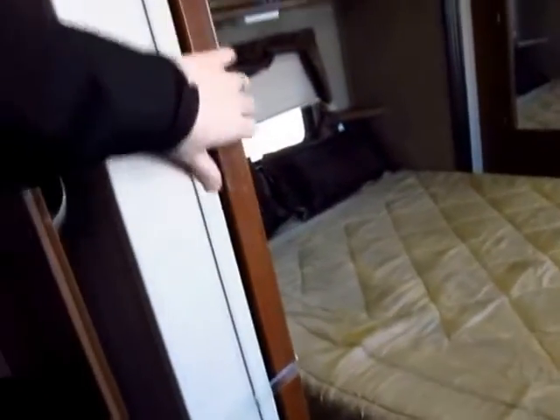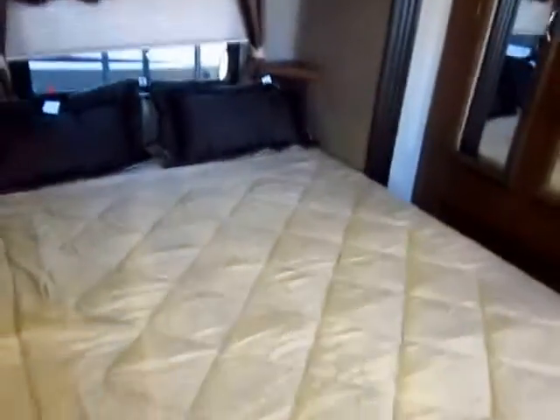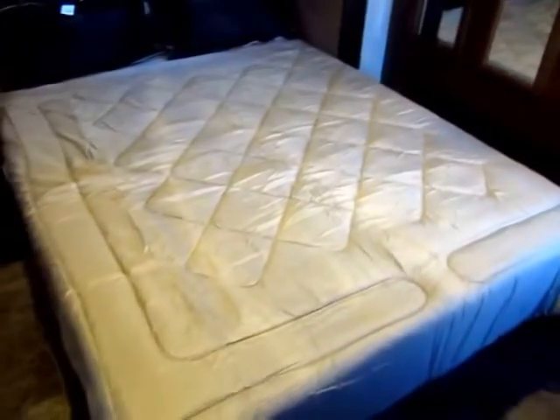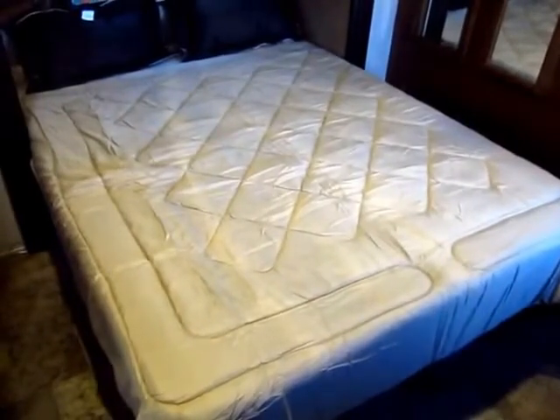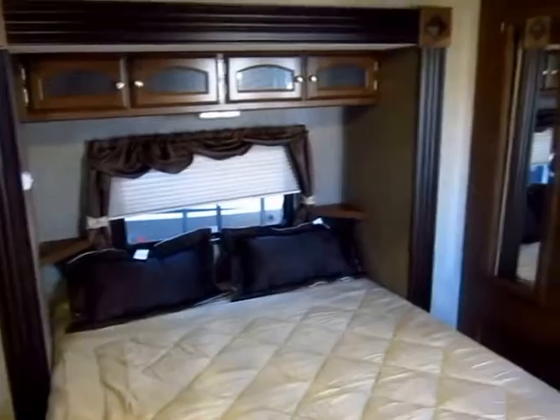You do have a pocket privacy door for your front bedroom. In the full bed slide-out — which is almost unheard of in lightweights — we have a full true 80-inch bed. We have a true queen, not a 74-inch camper queen. Six inches longer.